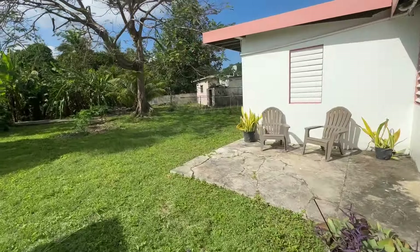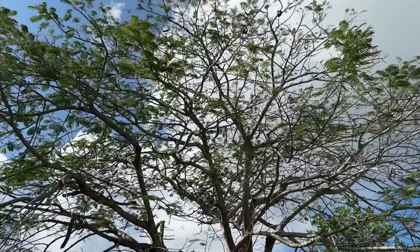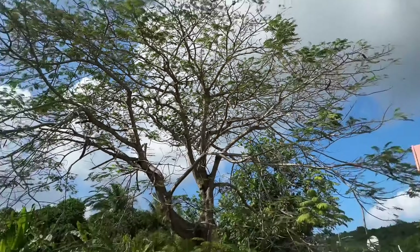If you wanted to stay completely off the grid, check out this sweet flamboyant tree. Nice. All right, let's go inside and check it out.